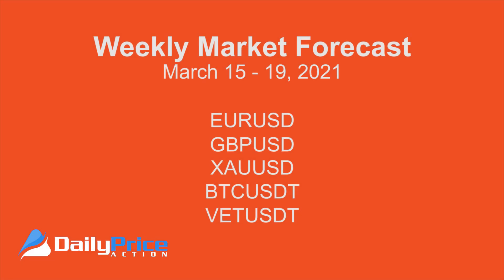Hi everyone, welcome to this week's market forecast for the week ending March 19th, 2021. My name is Justin Bennett with Daily Price Action. And in today's forecast, we're gonna look at the Euro, the pound, gold, Bitcoin, and VET — that's VeChain's native token.